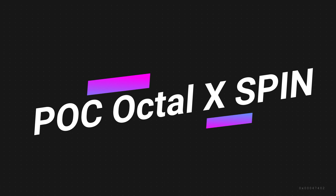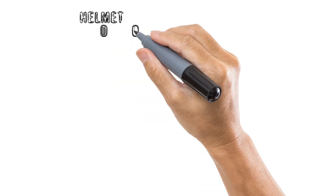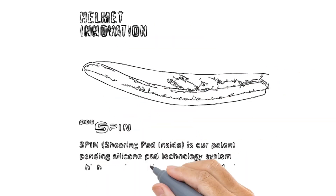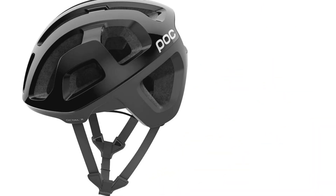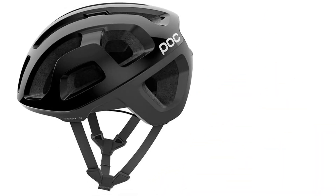Number 4 on the list is POC Octalex Spin. For long, pedal-heavy days in the saddle, a lightweight and well-ventilating helmet is a priority. And among the numerous options on the market, POC's Octalex Spin is a standout. Its feathery 9.4-ounce weight, generously sized 21 vents, and nice touches like a place to store your glasses when not in use check off all the right boxes.